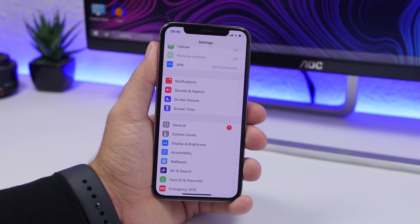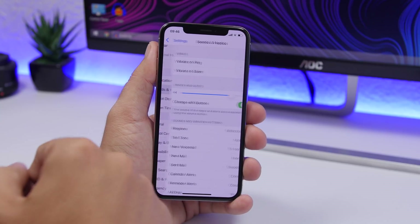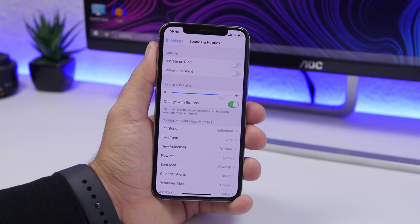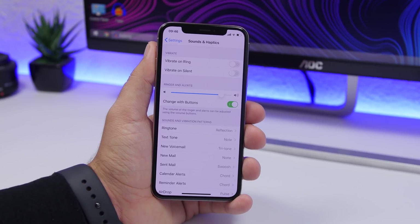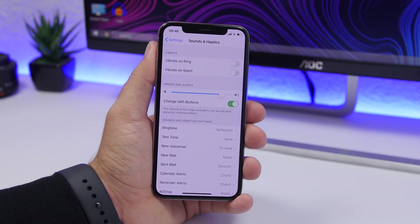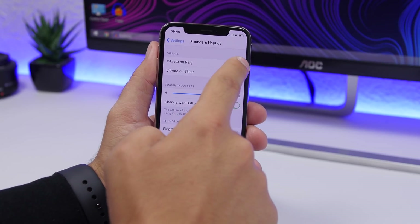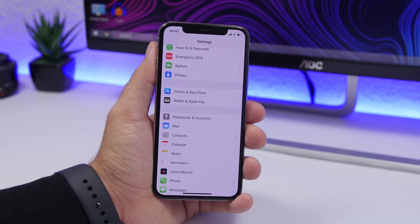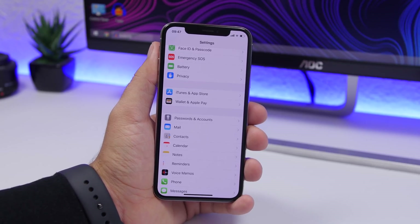Vibration on your iPhone will consume a ton of battery. Go to Settings, go to Sounds & Haptics, and turn it off. You can leave vibration on when your device is on silent, but when it's on ring you don't really need vibration on. Turn that off to preserve a lot of battery.